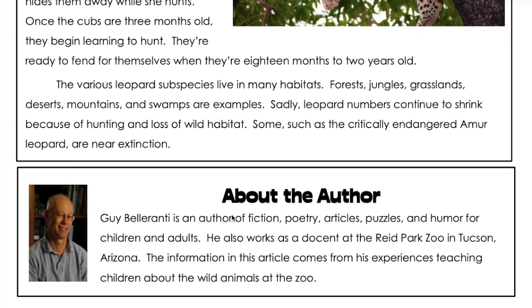The various leopard subspecies live in many habitats — forests, jungles, grasslands, deserts, mountains, and swamps. Sadly, leopard numbers continue to shrink because of hunting and loss of wild habitat. Some, such as the critically endangered Amur leopard, are near extinction.